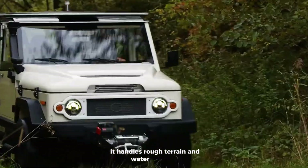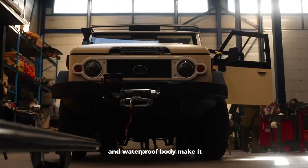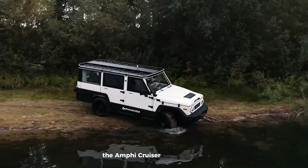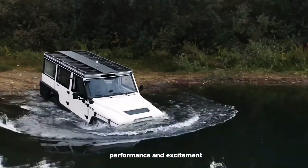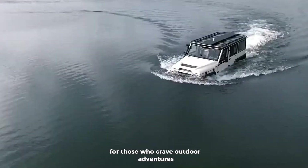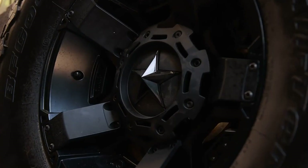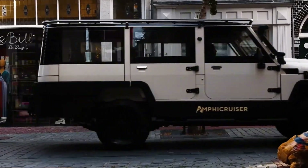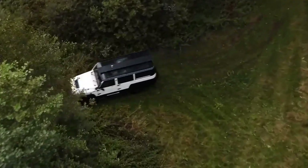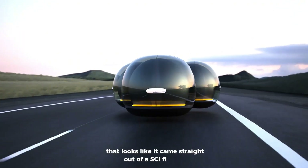Its high ground clearance, rugged suspension, and waterproof body make it ready for any challenge. Whether you're exploring remote trails or gliding through water, the Amphi Cruiser delivers power, performance, and excitement. Starting at around €180,000, it's an incredible choice for those who crave outdoor adventures and want a vehicle that can go almost anywhere — land or water.